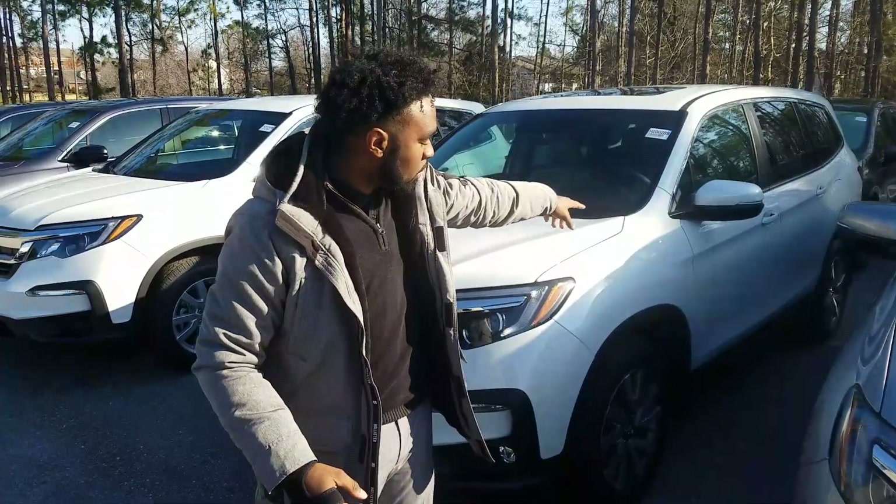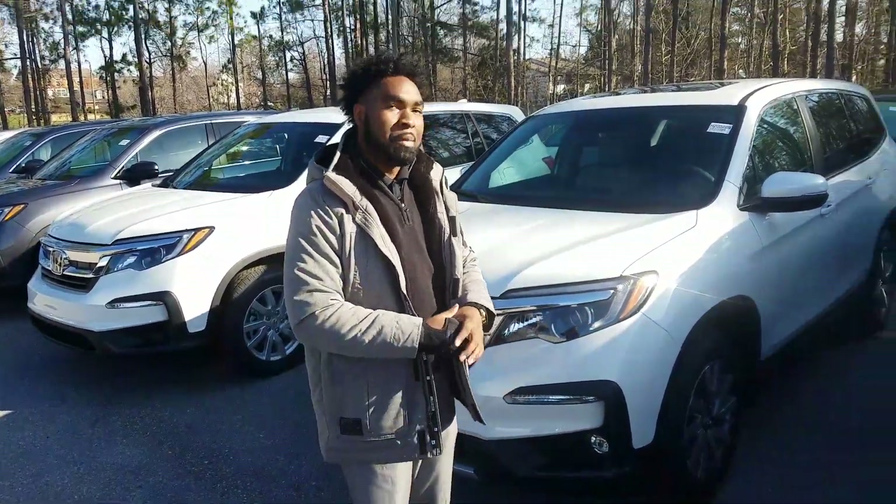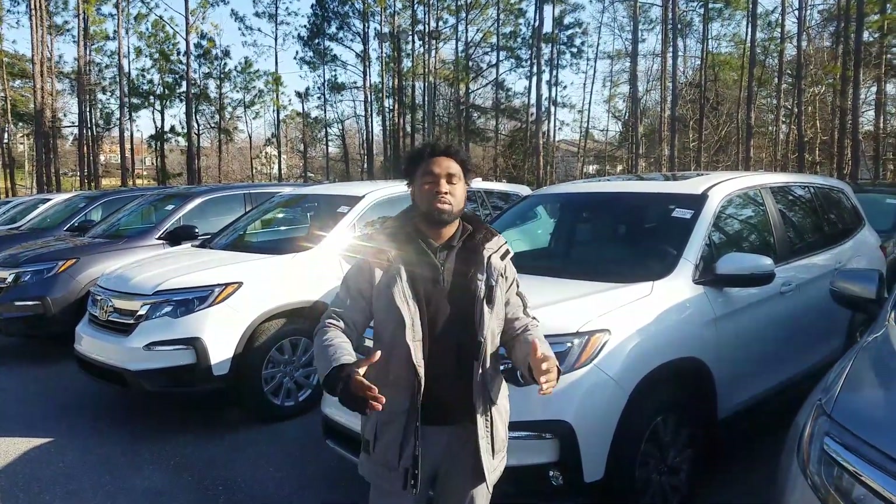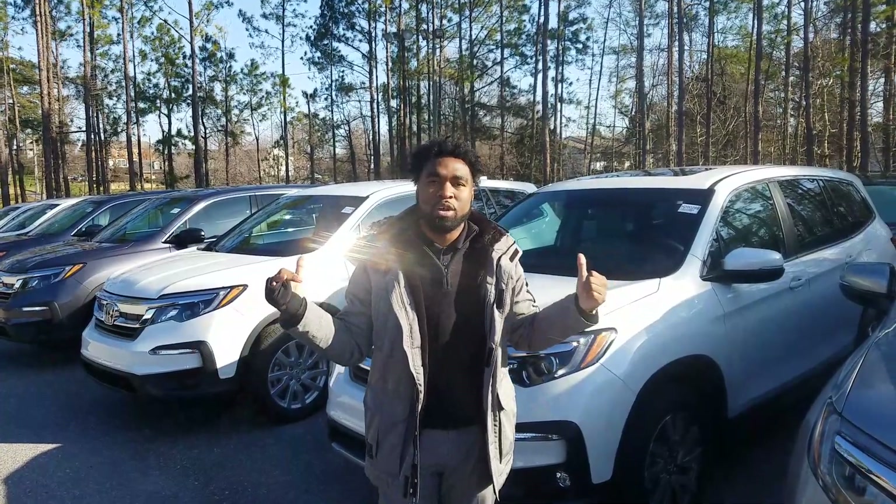You're also going to get the keyless entry on this vehicle, nice alloy wheels, Bluetooth, nice touchscreen display, and so much more. It's a beautiful day outside. I can't wait to show you this vehicle in person.